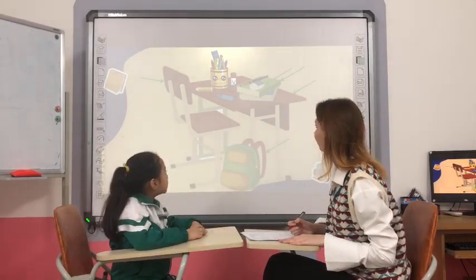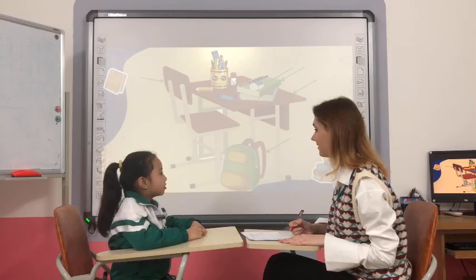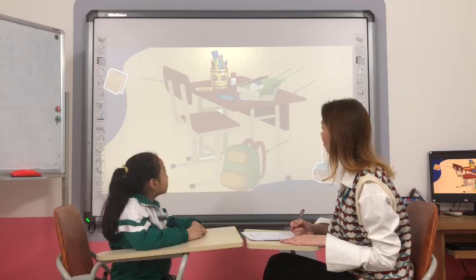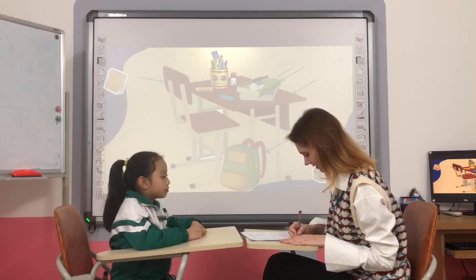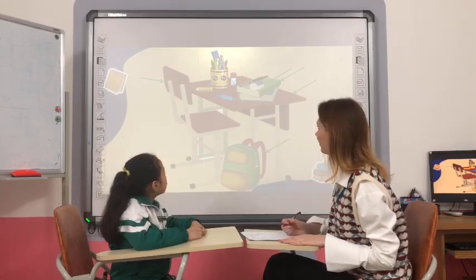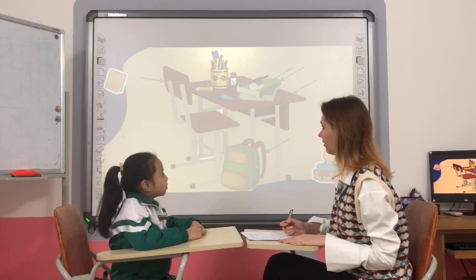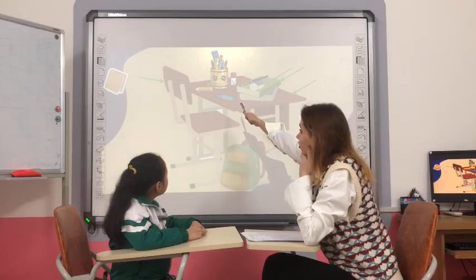What is it? It's an eraser. What color is the eraser? It's white and blue. Yes, it's white and blue. And what is it? It's a crayon.